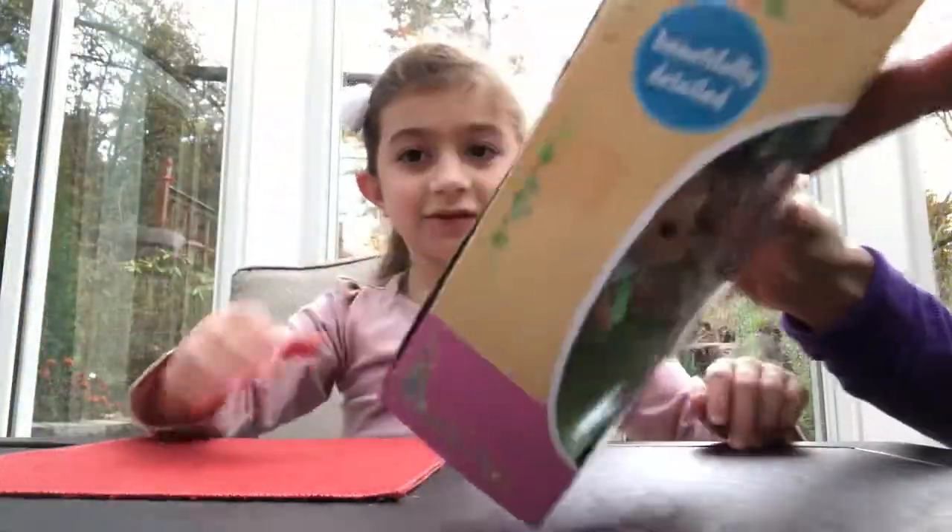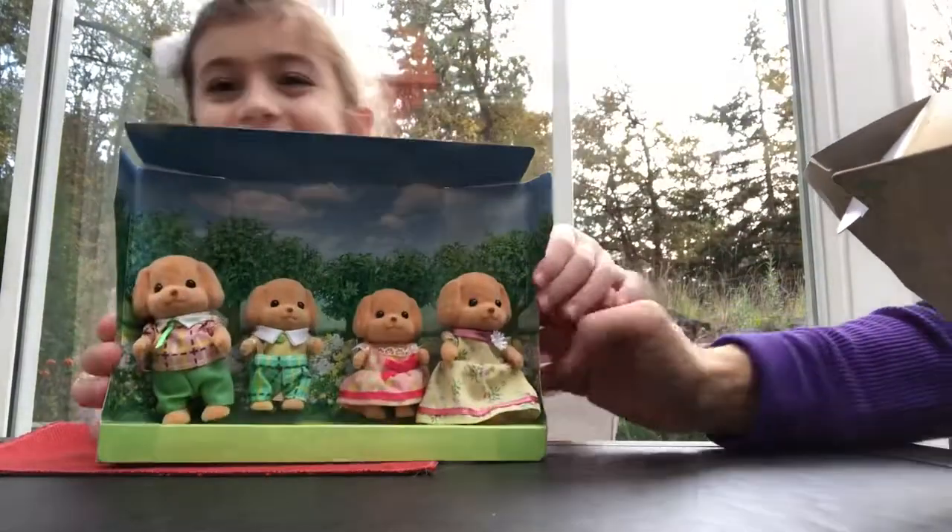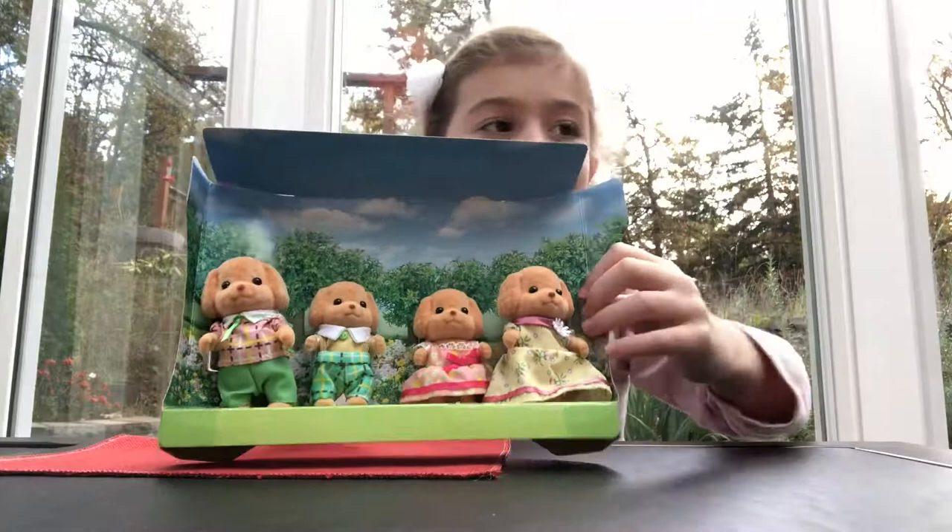Okay, let's take out our Toy Poodle Family. And we're going to read the names.